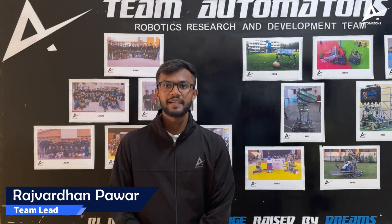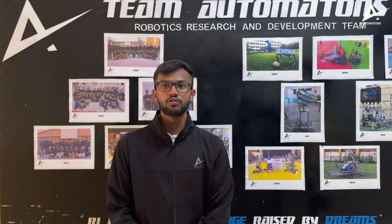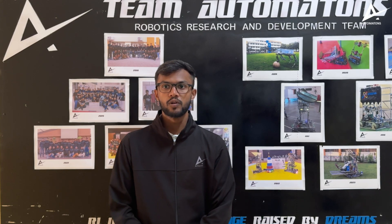Hello, we are Team Automatons from Pimperine Institute College of Engineering, a dynamic team of 600 graduate students united by a passion for innovation in robotics and space exploration. Our team was founded in 2012, and since then we have consistently competed in prestigious international competitions including ABU Robocon.